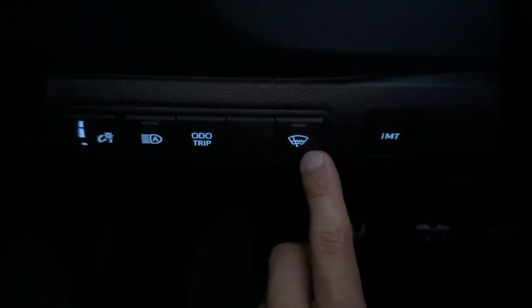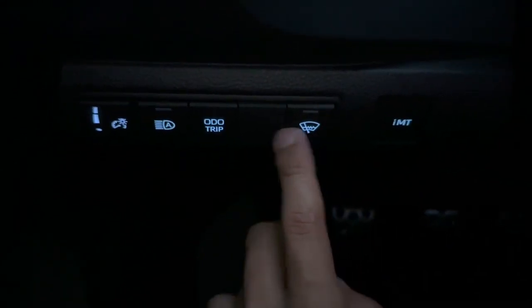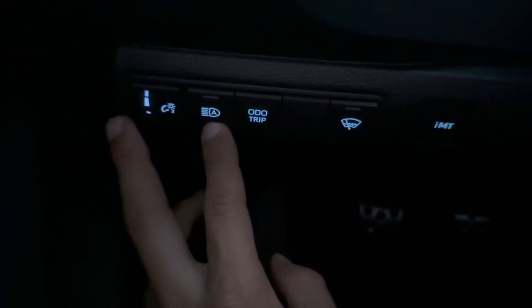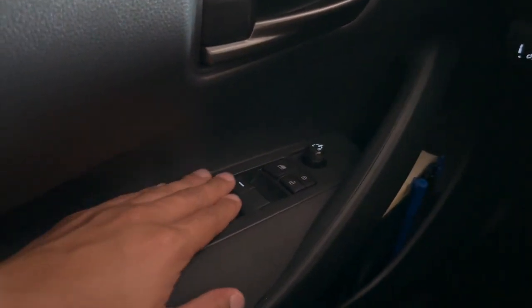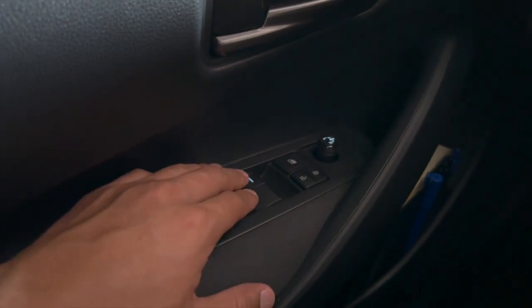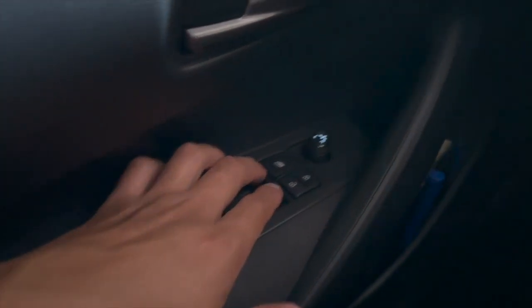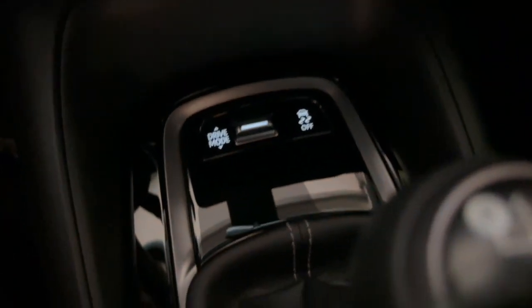Over here we have the intelligent manual transmission control for automatic rev matching, windshield wipers, trip odometer reset, automatic high beams, and brightness adjustment for all the lights. On the door panel you've got your window switches, lock and unlock, window lock, and mirror adjustment.